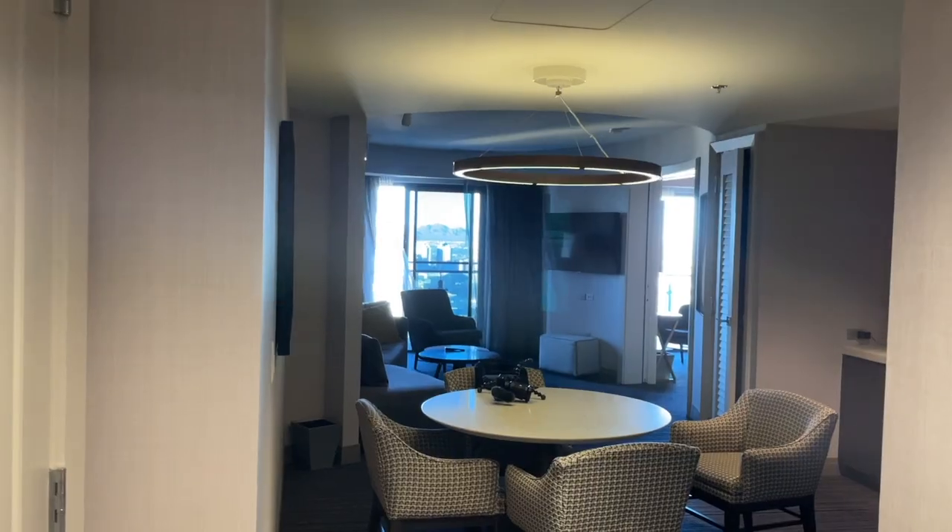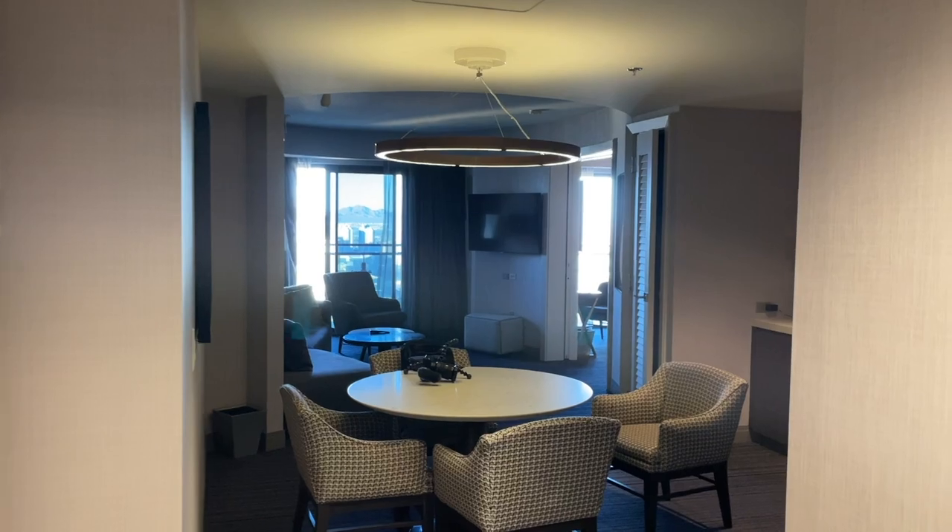For today's video we are doing a room tour. We are staying at the Cosmopolitan in the Terrace Suite fountain view. Let's go see how the room is.